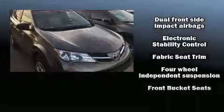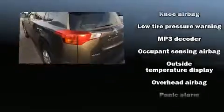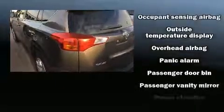Toyota also prioritized safety and security by including head curtain airbags, front side impact airbags, traction control, brake assist, ignition disabling, and four-wheel disc brakes with ABS. All-wheel drive enhances stability in unpredictable circumstances.